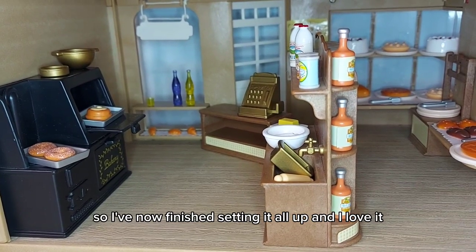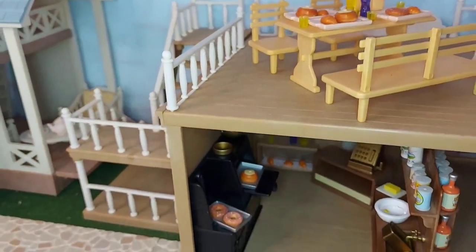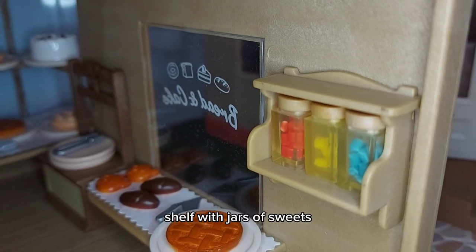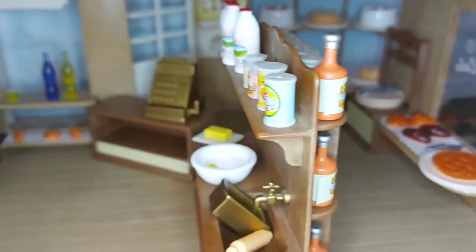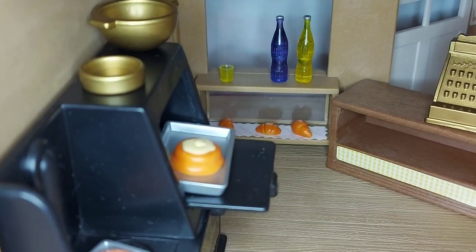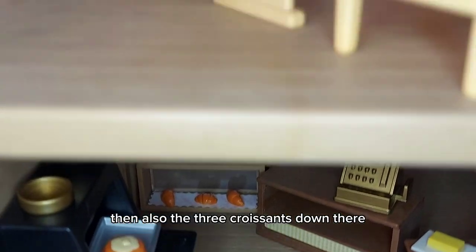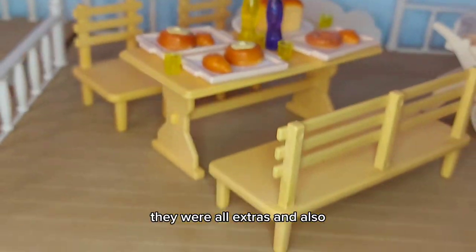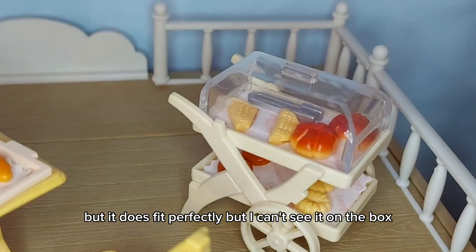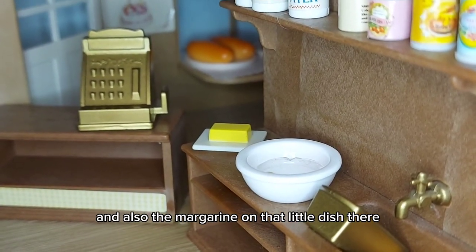I've now finished setting it all up and I love it, it looks so cool. The extra bit is this little shelf with jars of sweets. And then we have three of those - I think they might be cheese scones possibly. And then also the three croissants down there, we have another three that I've put up here. They were all extras. And I think the cover for the trolley is extra as well - it does fit perfectly, but I can't see it on the box. And also the margarine on that little dish there is also extra.